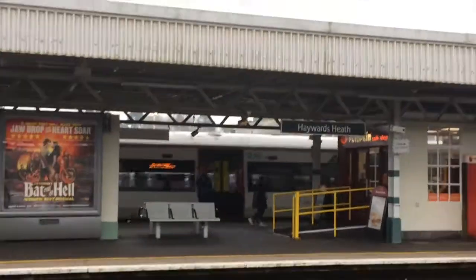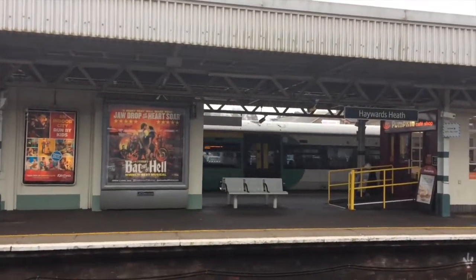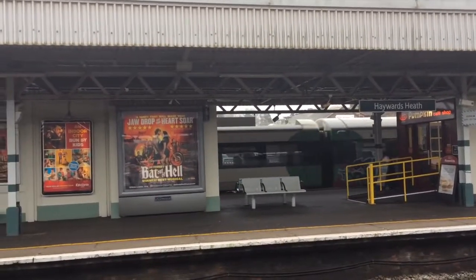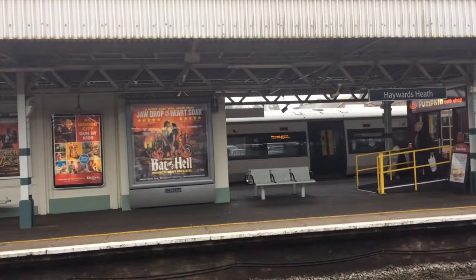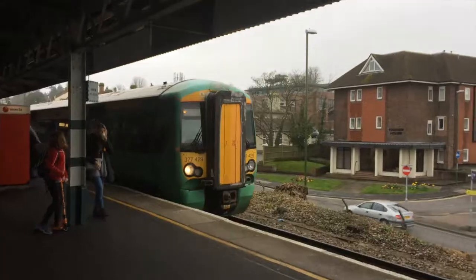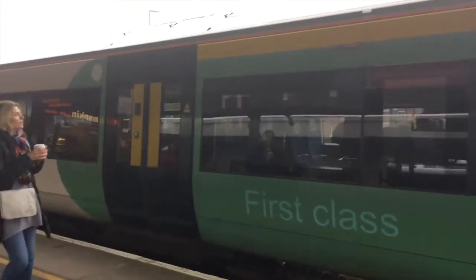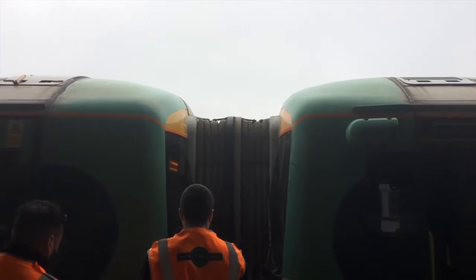Over there on platform 1, the 12-carriage train from London Victoria with some really notable graffiti has just pulled up. This will be dividing here — actually, only four carriages are going to Ore and eight are going to Littlehampton. 377429 has just pulled in from Littlehampton. Both trains are now combining.